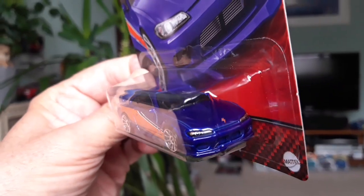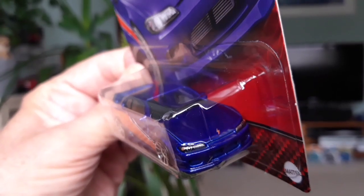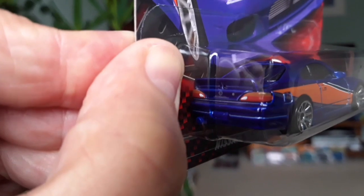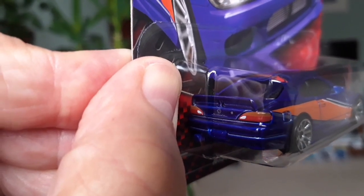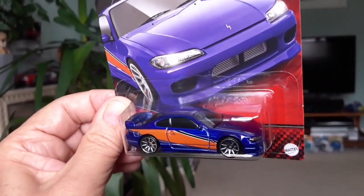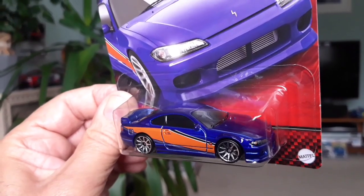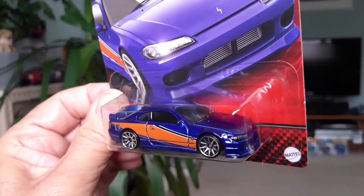These models — they've really gone to town with them. They've done a really good job with the tampo printing. Got some headlights and a badge on the front, and on the back the Silvia name, the Nissan logo, and the rear lights. Looking really cool. They've sort of pitched these models somewhere between premium and mainline — definitely nicer than the mainlines, but they have plastic bases and standard wheels, so they can't really be classed as premiums. They're sort of halfway between.